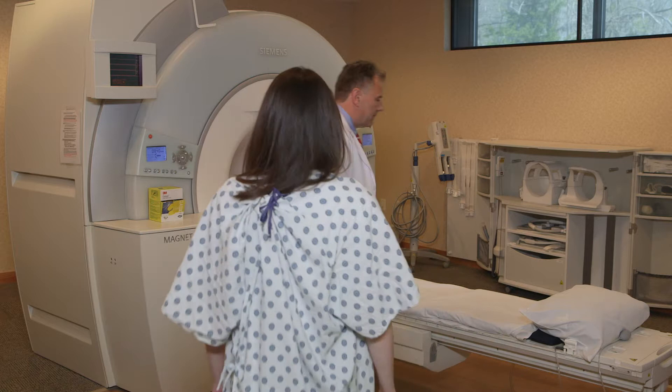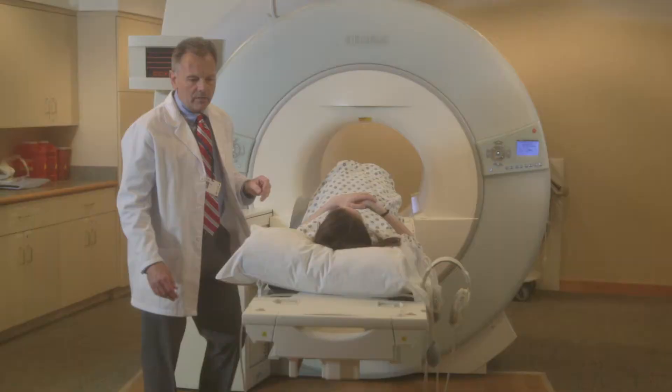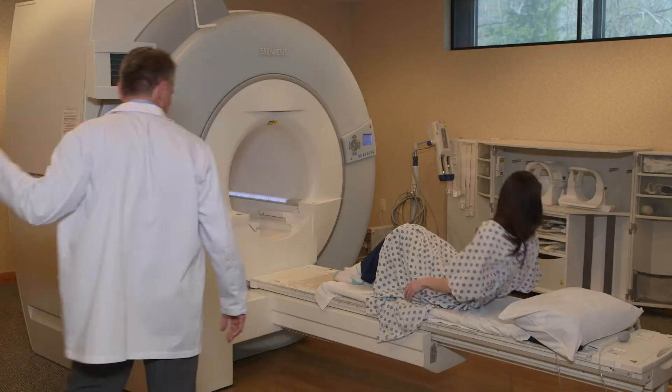The patient is instructed as to where they need to sit on the table. The patient is then handed earplugs and instructed where to lie, then positioned for their exam. We give the patient a squeeze ball and ask them to squeeze it if they need to get our attention for any reason.